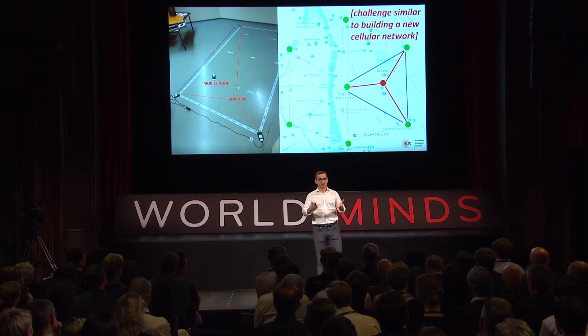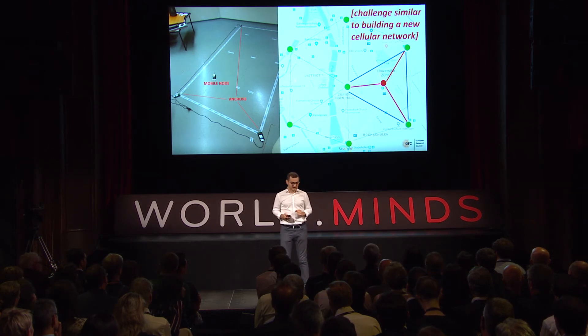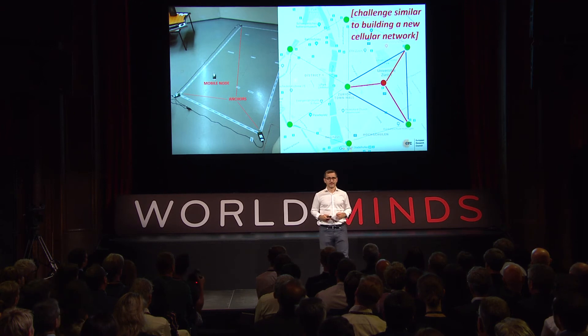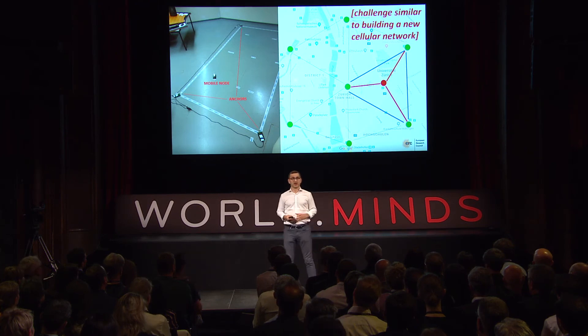It's almost like throwing down a glove and saying this cannot be hacked — but we have firm proofs and physical properties that guarantee it. A challenge we face going forward, since this project is still not finished, is building something similar to a new cellular network: a terrestrial network of stations that will enable secure positioning for all autonomous vehicles to drive knowing their position cannot be spoofed.